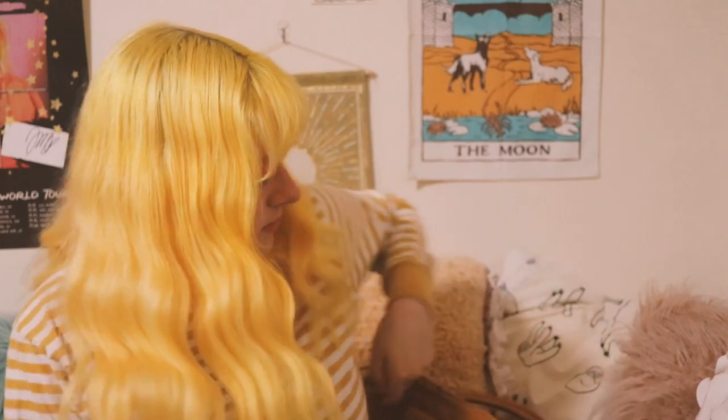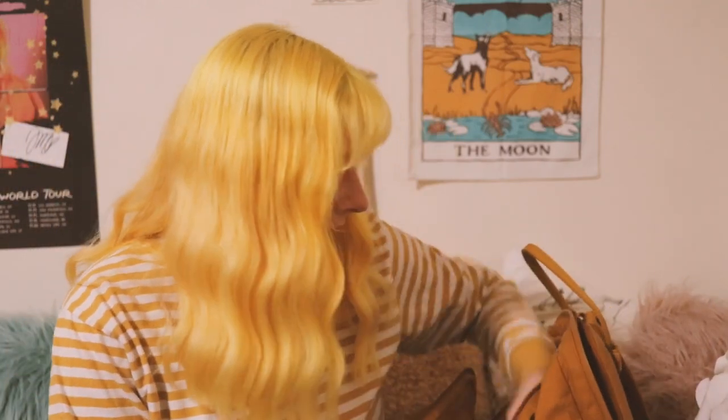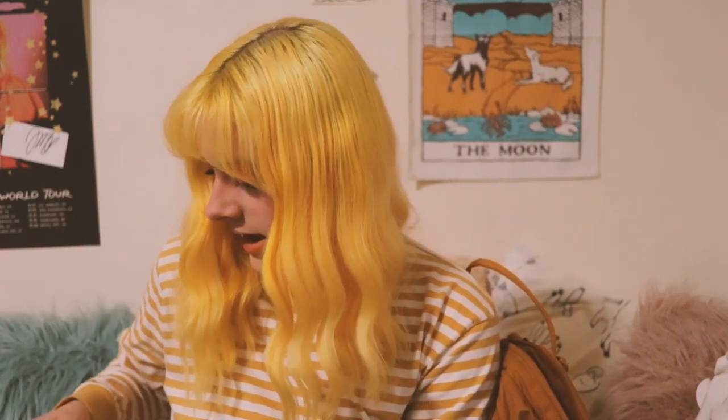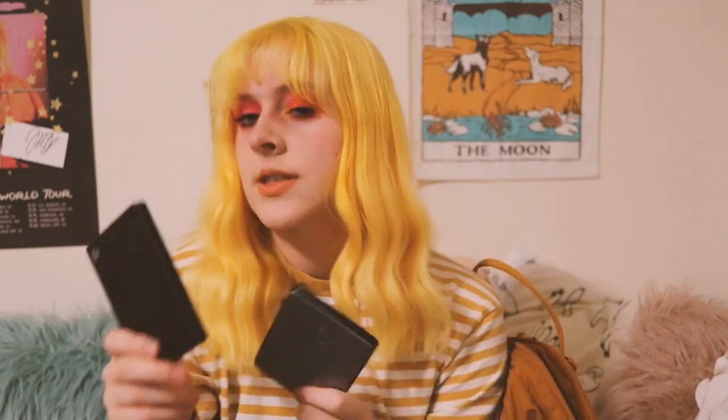Whenever we have rehearsal for any singing class or live music class, I bring this. Then I have my little pouch. I make videos but I also make music, obviously, because I'm a musician. On here — this is my external drive. I actually have two of these in here: this one has all of my Ableton and Logic projects, my plugins, and my samples.